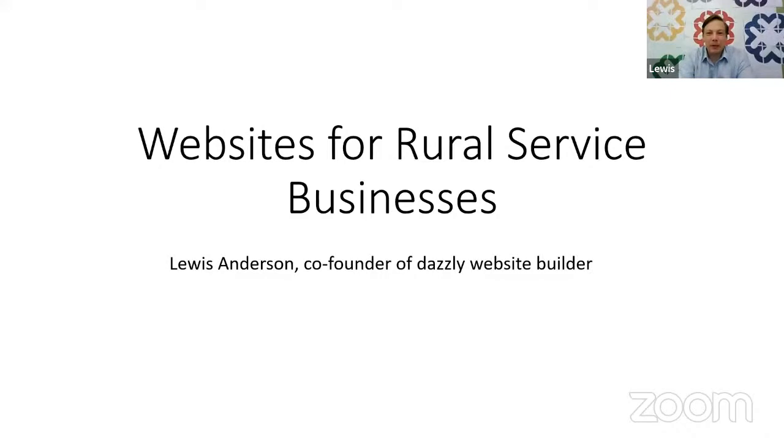So the topic is websites for rural service businesses. My name's Lewis Anderson. I'm a co-founder of Dazzly Website Builder. I want to say thank you to both Anna-Marie and to Digital Boost for this great opportunity. I'm really excited to have something to deliver in this particular session for our rural-based businesses out there in New Zealand. And as always, it's a good talk here, but you can find a lot of material on Digital Boost as well.